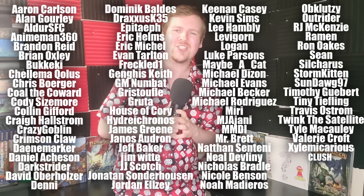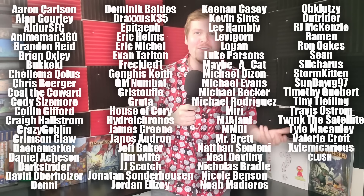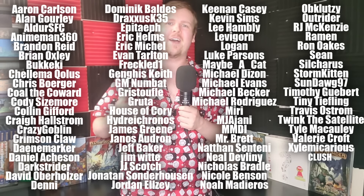Massive shout out to all of the members of the Known at Once Patreon page on screen right now. If you would like to support the channel and get your name on this list alongside all these generous people, there is a link in the description where you can pledge $10 a month to help me keep doing what I'm doing. I seriously appreciate it. Thank you so much. On with the video.